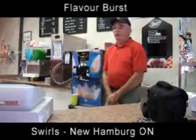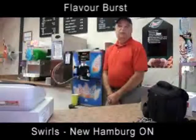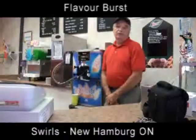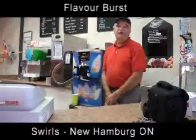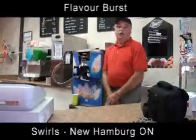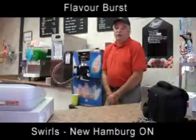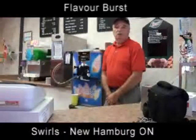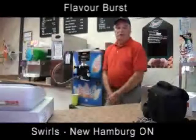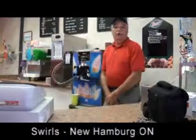The Flavor Burst seems to impress the kids and the parents when they come in. There are eight different flavors for the soft ice cream. There's another store in town that doesn't have it, so it kind of gives us something unique. We've had comments on the taste of the Flavor Burst and it's all been positive.